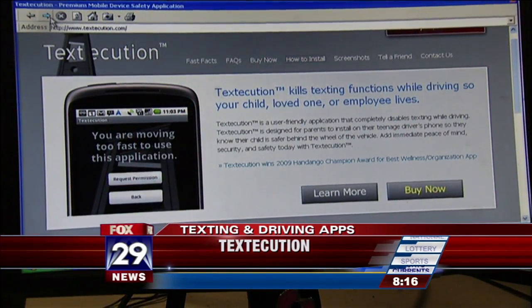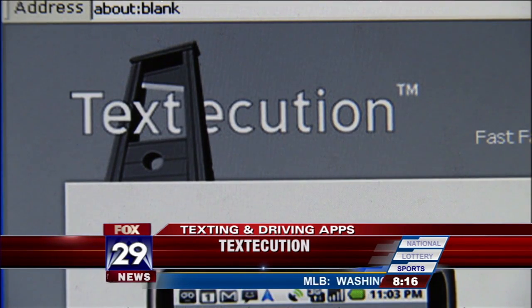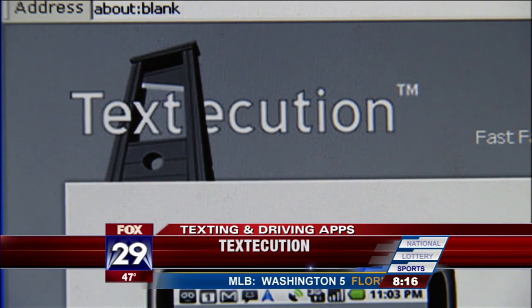If you go on Google and type in Textecution or Text Blocker, they'll come right up. I think this is the way of the future — it's just going to take a second to get there. Someone's going to make a lot of money with these applications. It's a market waiting to explode — all the smart people are trying to figure out how to do it.